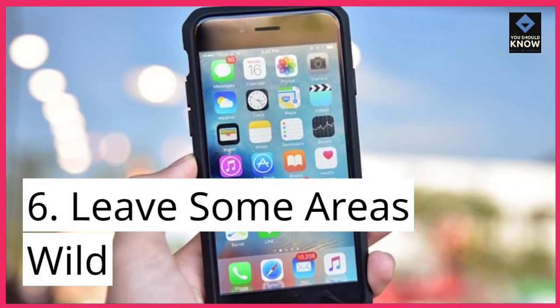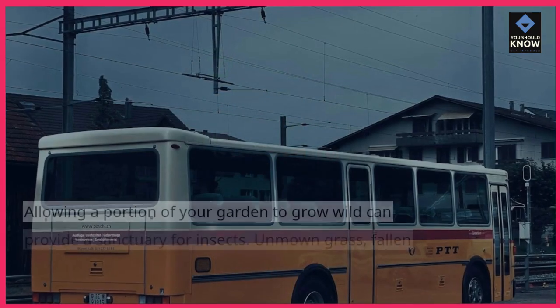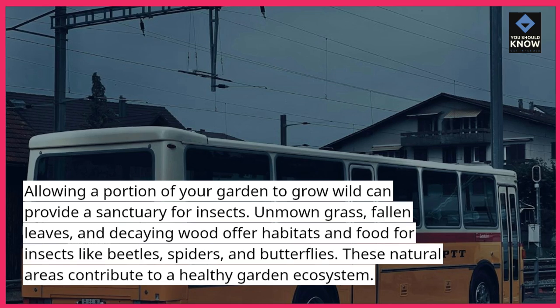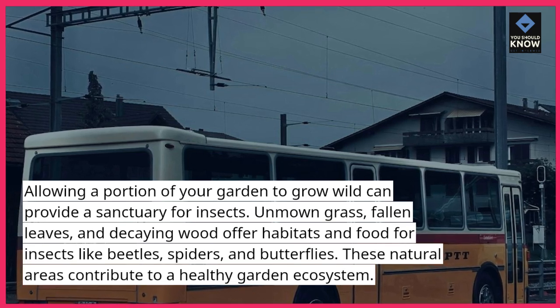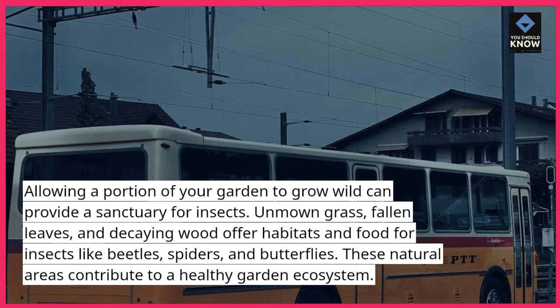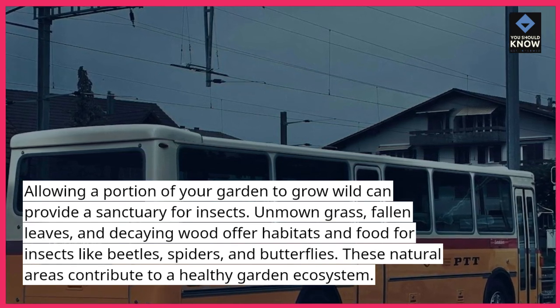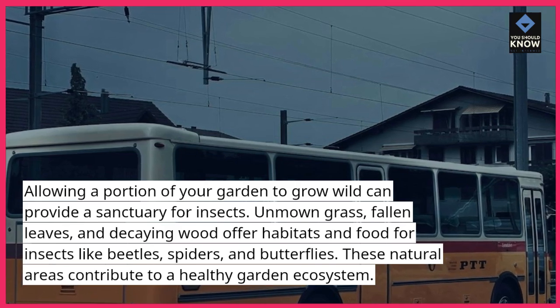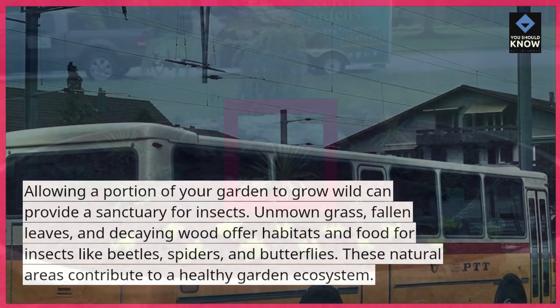6. Leave some areas wild. Allowing a portion of your garden to grow wild can provide a sanctuary for insects. Unmown grass, fallen leaves, and decaying wood offer habitats and food for insects like beetles, spiders, and butterflies. These natural areas contribute to a healthy garden ecosystem.